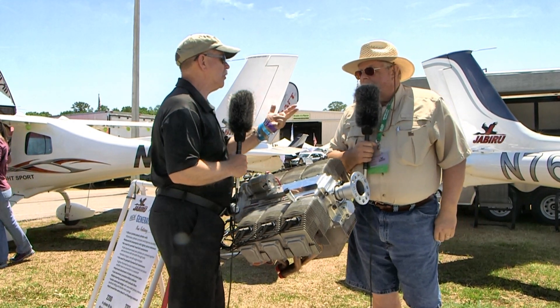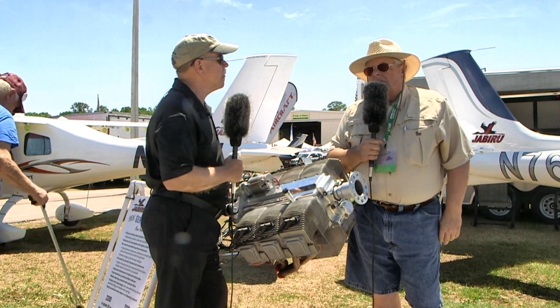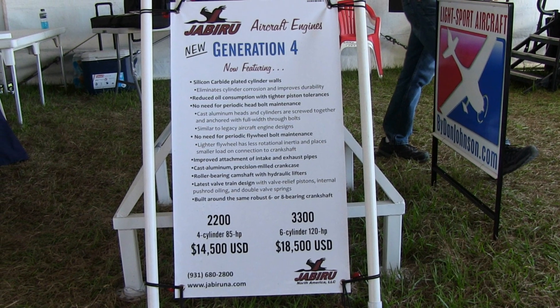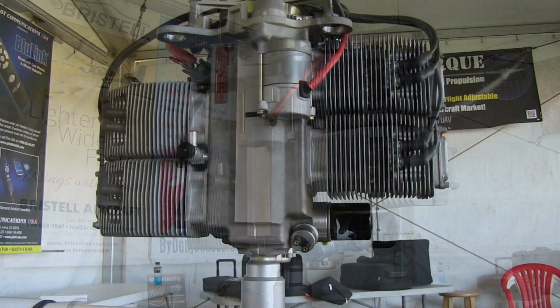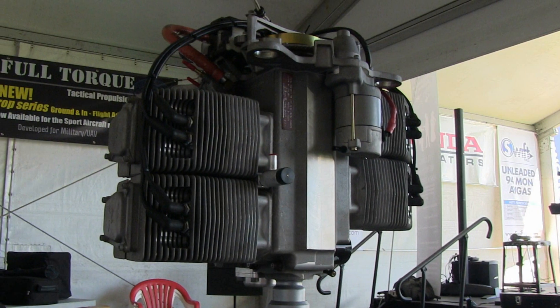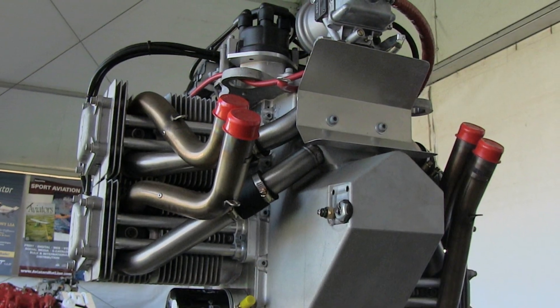There have been about 7,000 Jabiru engines made and they're flying in about 40 countries around the world, in somewhere around 2,800 Jabiru airplanes and then a lot of experimental home-built airplanes here in the USA. I think nearly half of the fleet is in the USA.